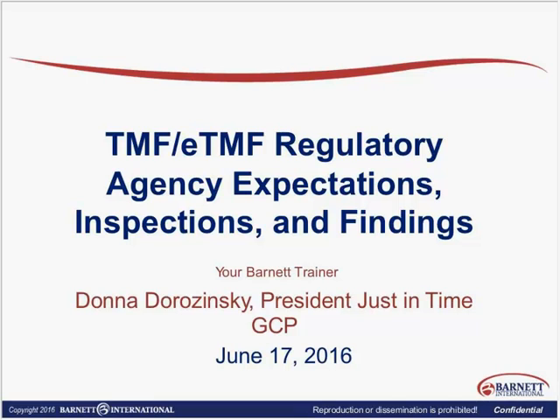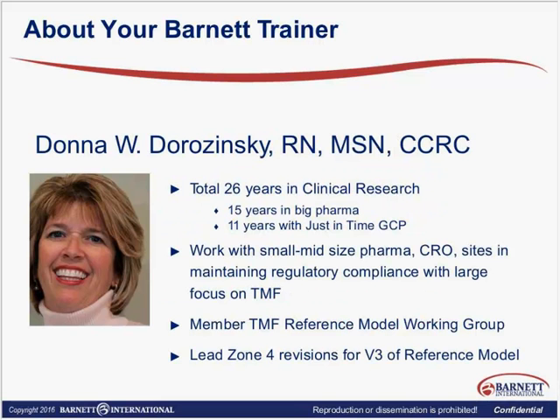It's great to have you all with us today. I am in the sunny suburbs of Philadelphia and wanted to take a minute to introduce myself. My name is Donna Dorzynski. I've been in the business now for 26 years — spent 15 years in big pharma and the last 11 years with Just-in-Time GCP.